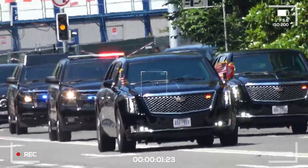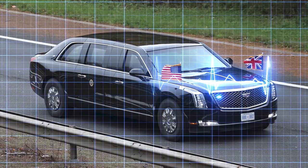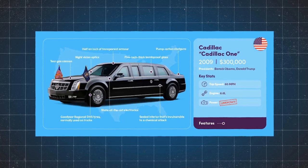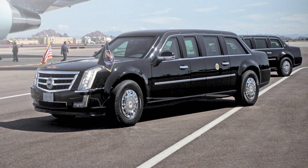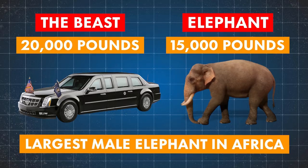Let's take a detailed look at the motorcade, which is the focus of any presidential trip. At the heart of the most complex motorcade known to man is the car which the President travels in, known as the Beast. It's less than a limo and more of the most comfortable tank you've ever known. Also known as Cadillac 1, it's designed to withstand any and all attacks. It weighs in at a staggering 20,000 pounds, about the weight of the largest male elephant in Africa.